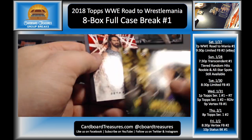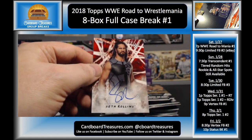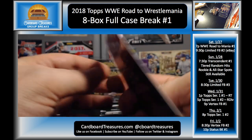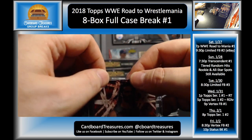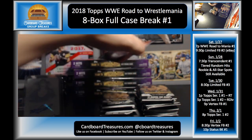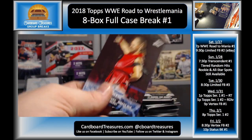Randy Orton, Goldust, Seth Rollins — there you go, Seth Rollins auto, not numbered! Of course everybody's going to want that Undertaker, but we haven't pulled one yet that I think anybody would feel like they kind of got the short end of it. Undertaker and Reigns, AJ Styles, Usos, and Nakamura.